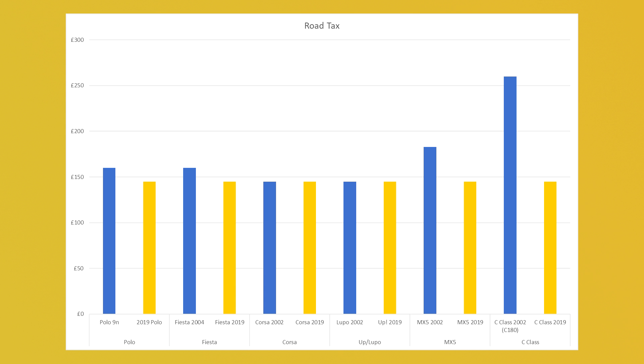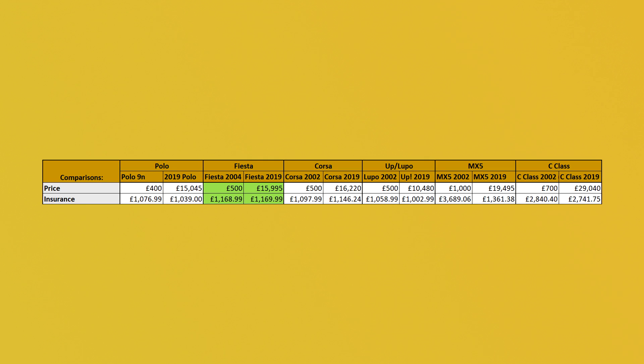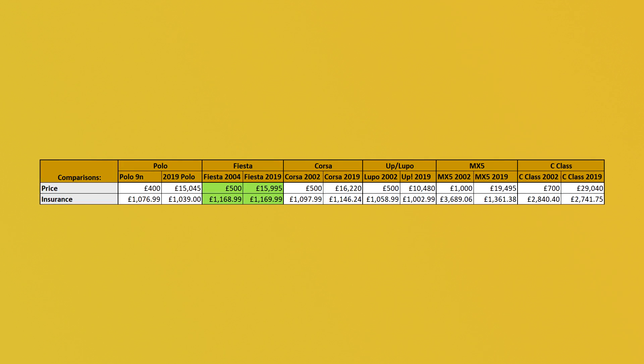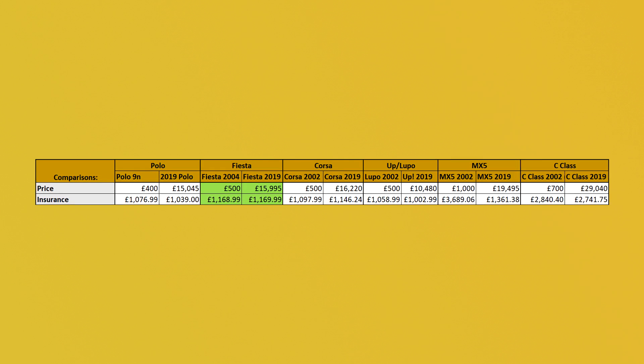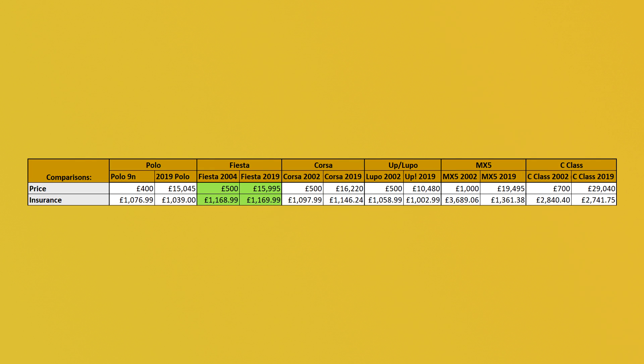The only major differences I could see with road tax were with the more luxury cars where it gets a little bit more expensive. Much more interestingly, particularly for younger drivers, there's the insurance. If you've seen my previous video on how to get cheap insurance I used that same basic structure for my quotes. So I got some quite cheap quotes for a middle-of-the-park area. In many cases the difference is absolutely minor between an old car and a new car. So you spent £500 on a 2004 Fiesta and then £1,168 insuring it, versus spending almost £16,000 on a brand new Fiesta and spending pretty much the exact same amount annually on insurance.